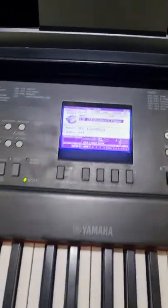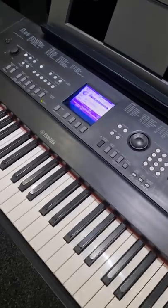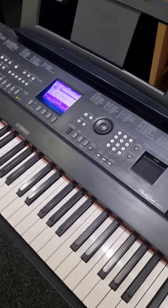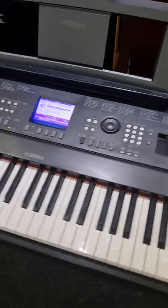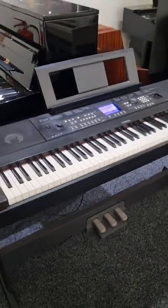You can have the scores and lyrics displayed, and really the whole point about the DGX and the portable grand series is so you can play along with your favorite bands and orchestras in different styles — just a brilliant instrument, a whole lot of fun, and a